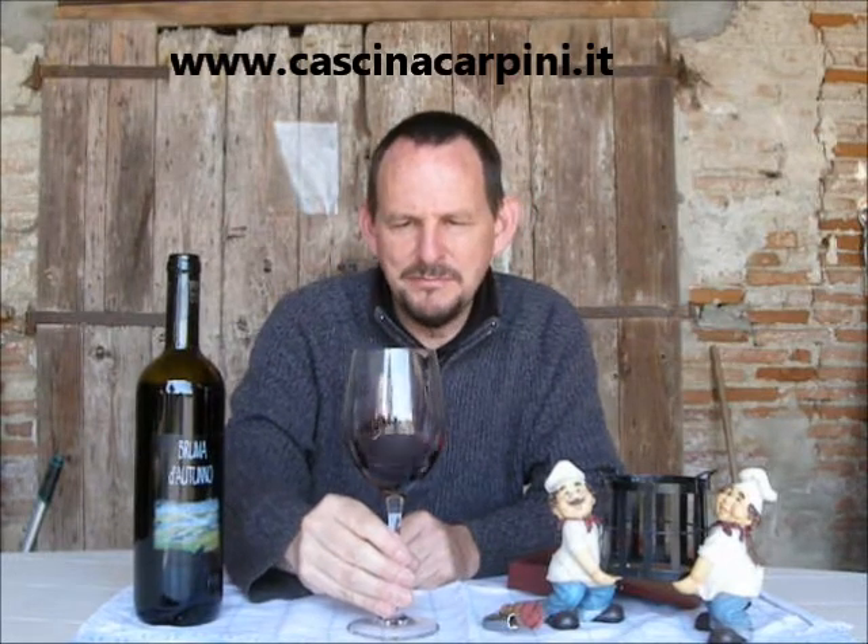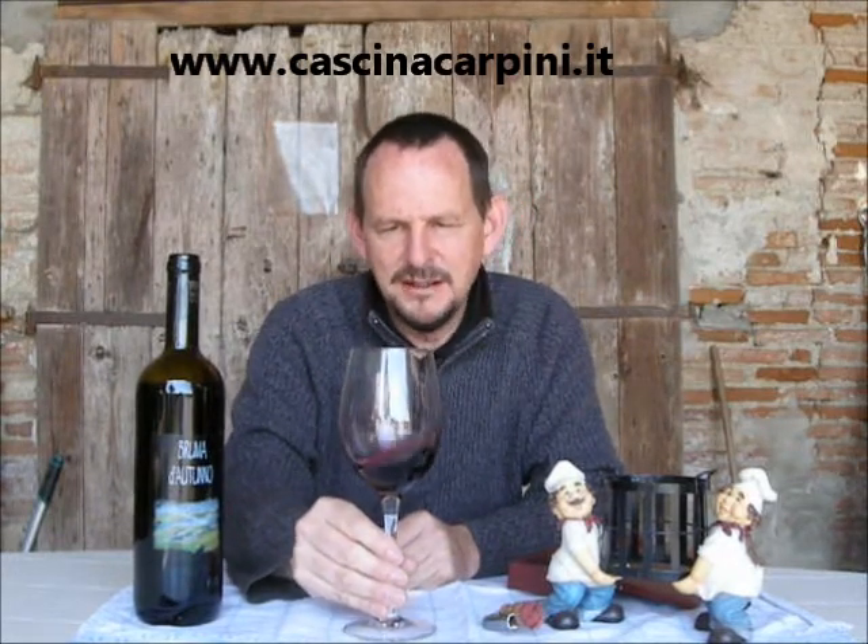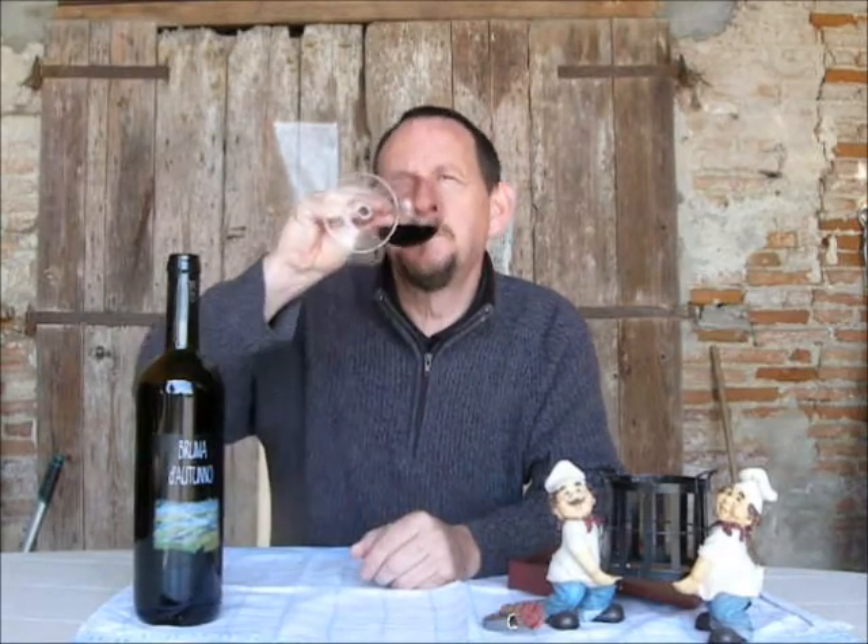Some mushroom stew, if you're not so keen on meat, would go nicely. Or a hard cheese. And if you prefer your pasta dishes, some kind of baked pasta with ragù might be a very, very pleasant accompaniment to this drink.